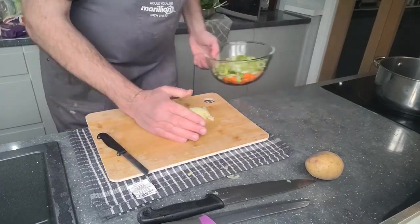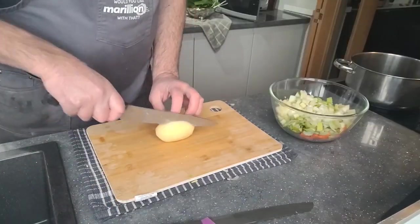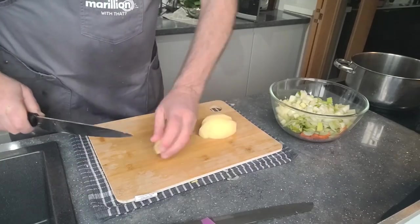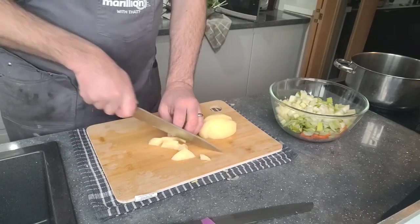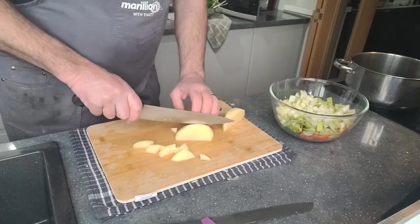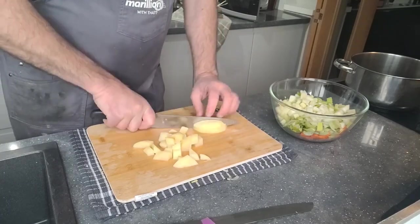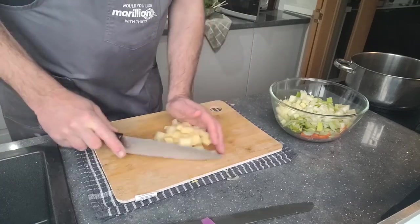Right, I didn't forget the potato. Just chop it anywhere you like, doesn't really matter either — it's all going to get pureed. Potatoes won't take long to cook. Just chop these through and that's all the chopping done.